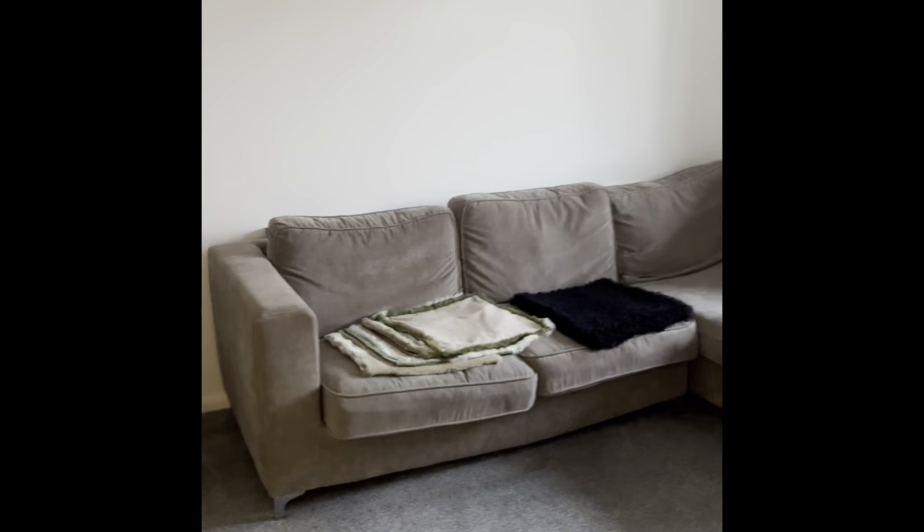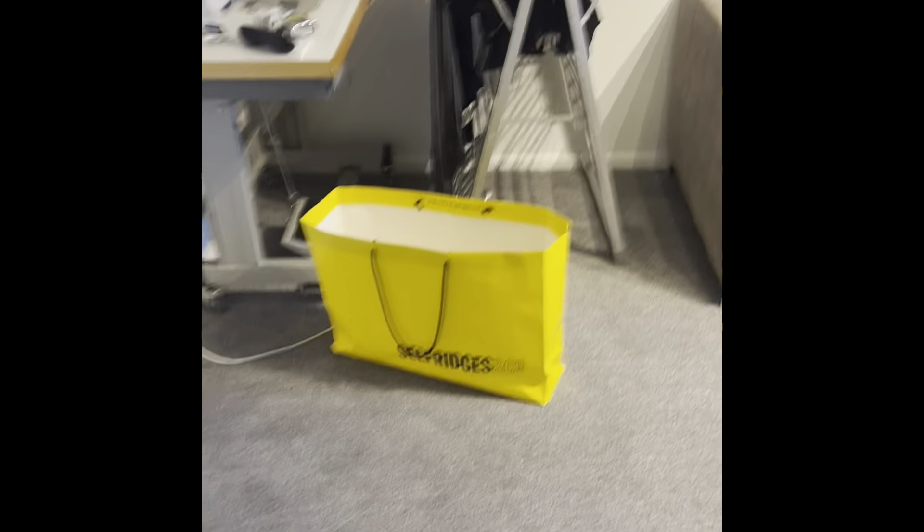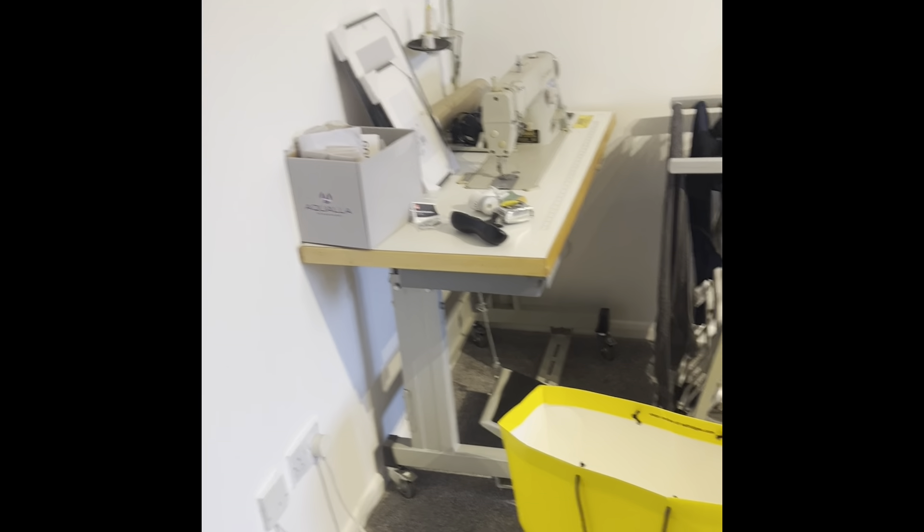Moving forward, this is our front room. My housemate is also a fashion designer, so she has her sewing machine here. Because I have the smaller room, I keep my things in the built-in wardrobe — my clothes, my uniform, everything is in there.